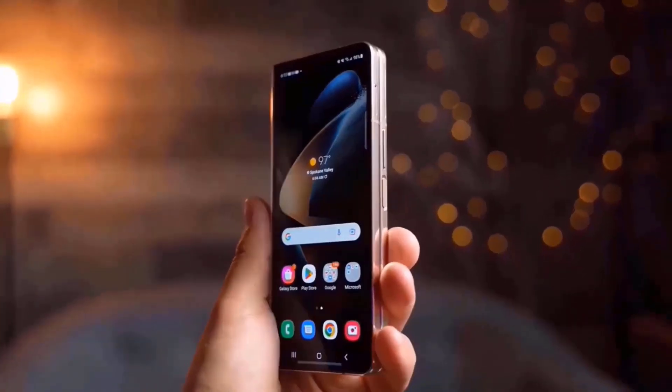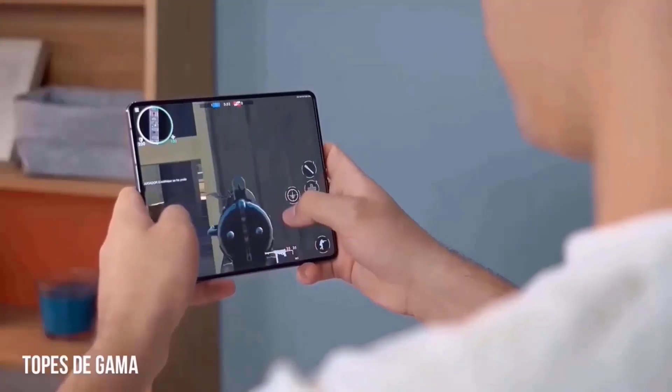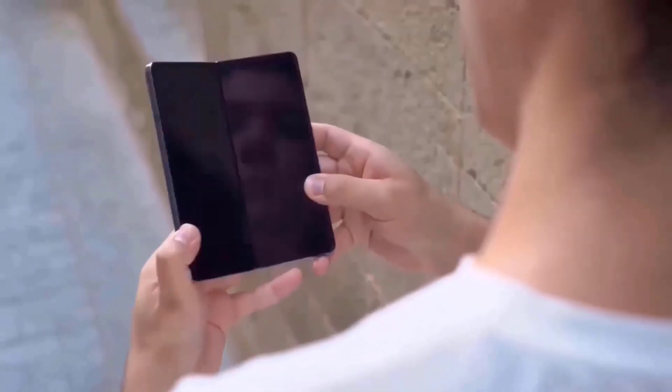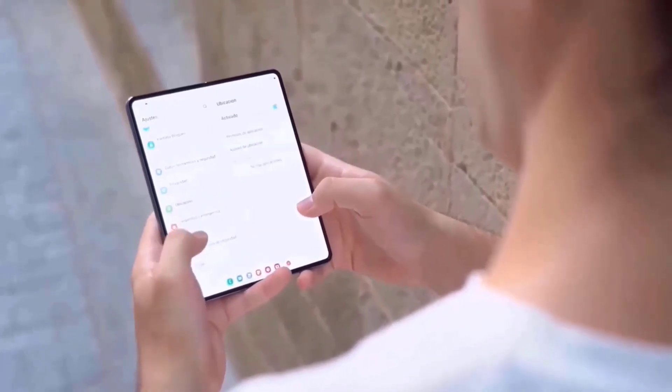When the first Galaxy Fold was released five years ago, there were problems with Samsung's foldable panels. A miscommunication over the included screen protector contributed to some of the problems with the displays of the review units, after which there was a brief delay in the phone's release.